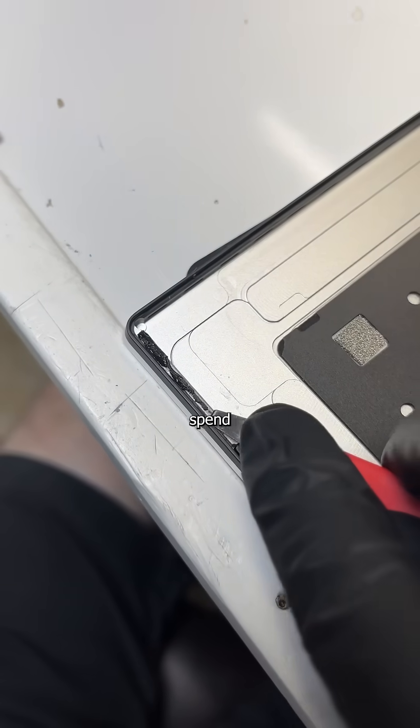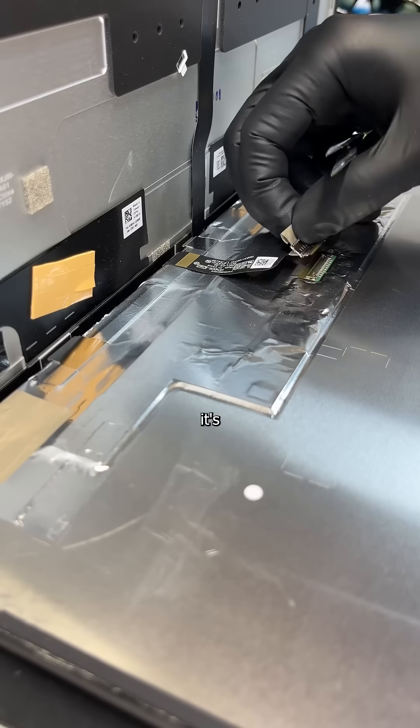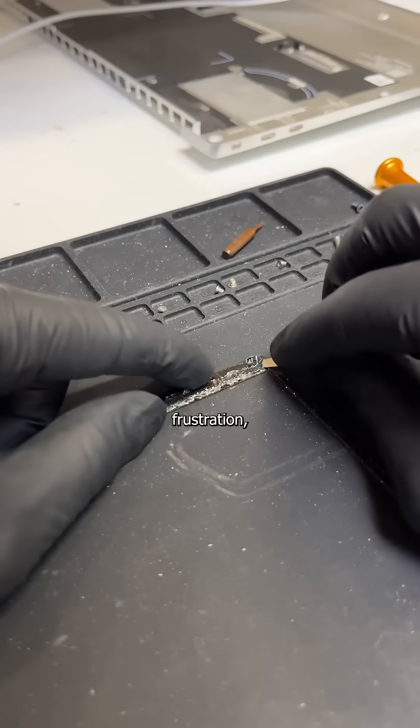Spending 45 minutes with the greatest technician that's ever lived might sound appealing, but it's the last thing your wallet wants — because more labor means more cost, and more frustration.